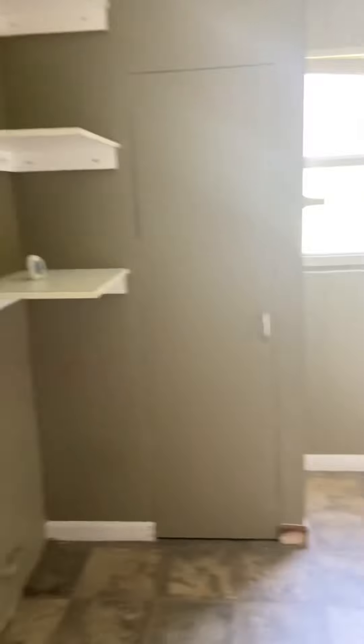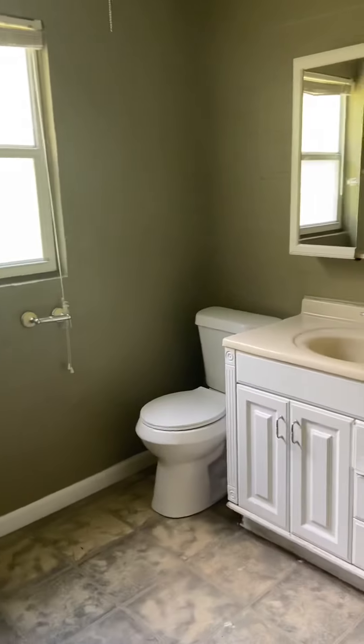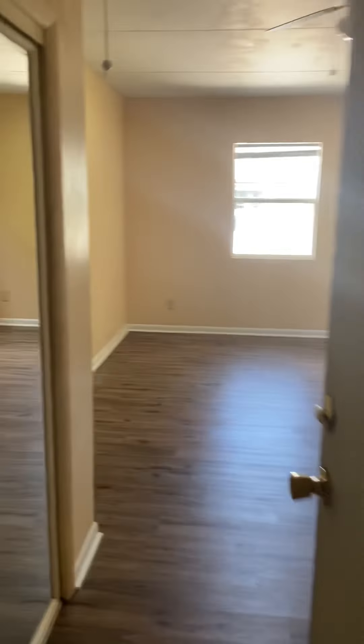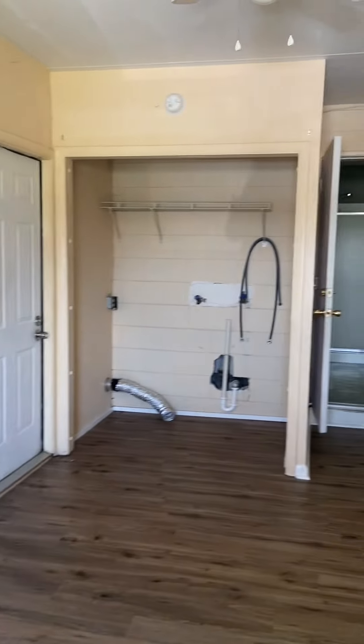All right, we'll come back to go outside shortly. Now this is the bathroom. Closet, electrical panel box. This home does have public water, public sewer.